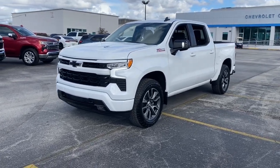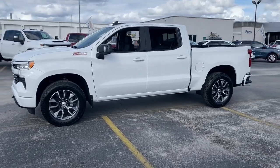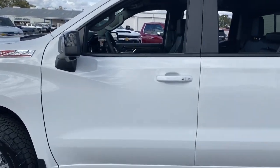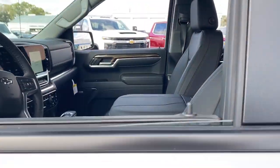You will love the features of this 2024 Chevrolet Silverado 1500. The Silverado 1500 is the full-size pickup that blends a spacious, quiet cabin, technology that keeps you connected, smooth handling, and the toughness you need for all your projects.